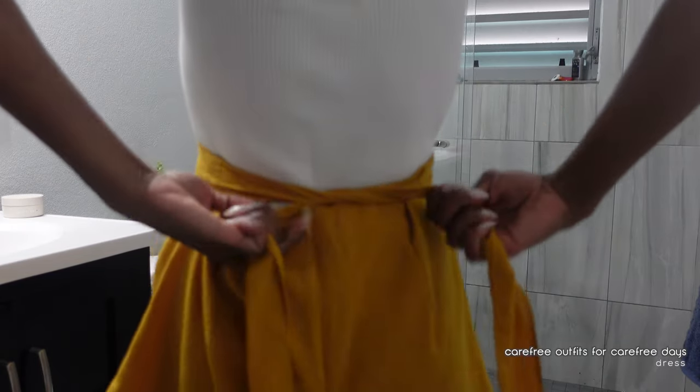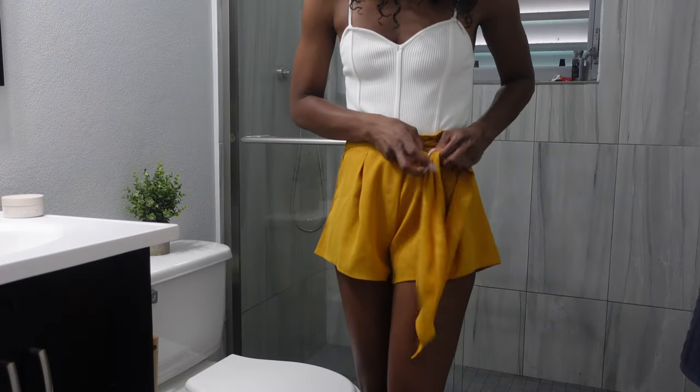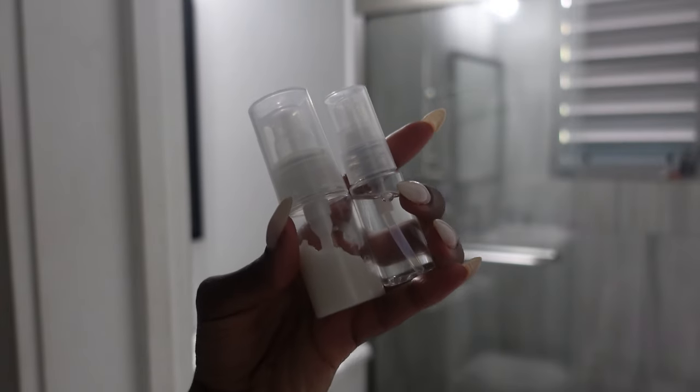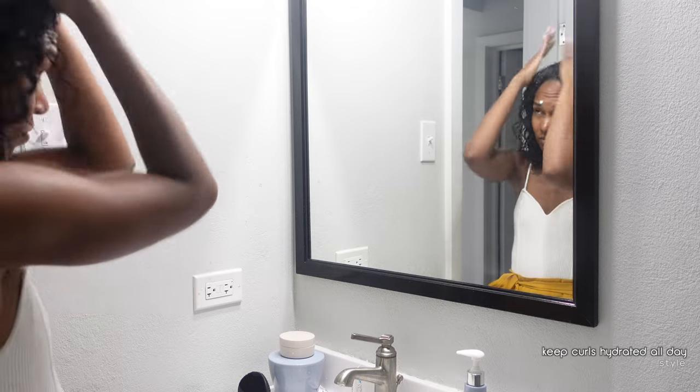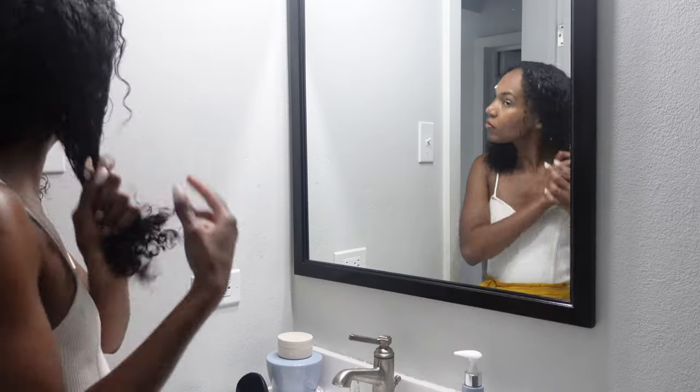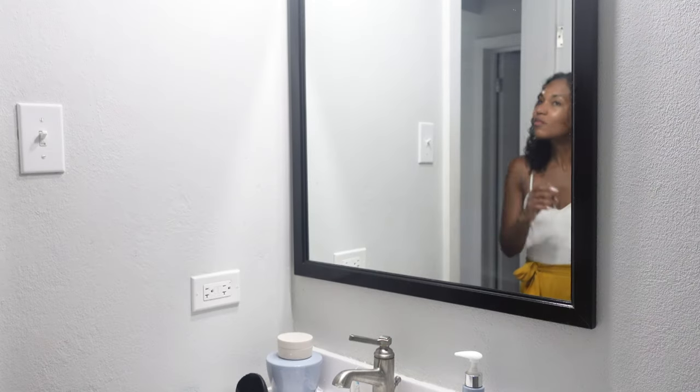Picking a simple outfit of bodysuit and shorts for the day ahead. Once I'm all set, we're going to move on to styling my hair a little bit. I'm not going to do too much — I just want to do a little side part, so I'm using two products: one to moisturize and the other to seal the moisture in.